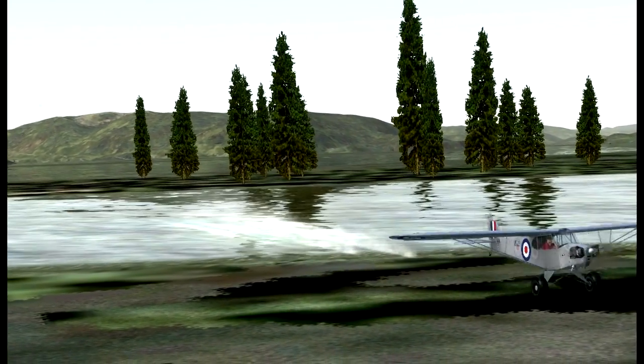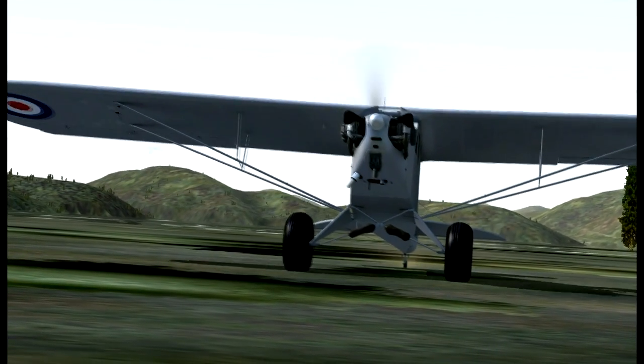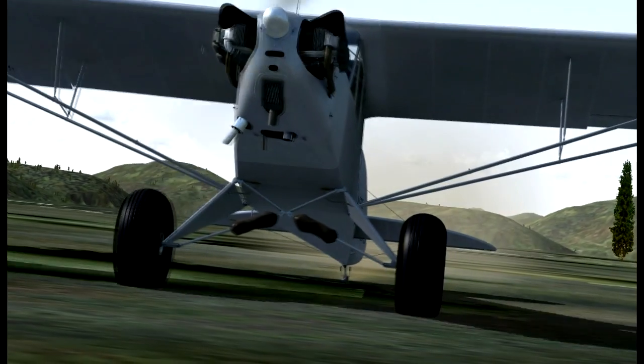The advanced piloting technique of using the Tundra wheels to slow down on water and reduce the landing distance is now possible. I told you it was pretty cool.